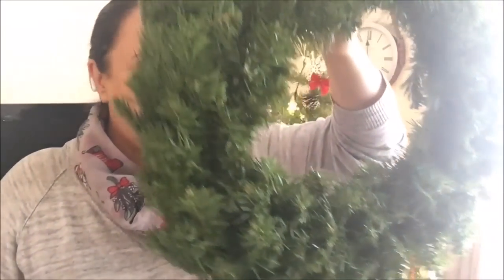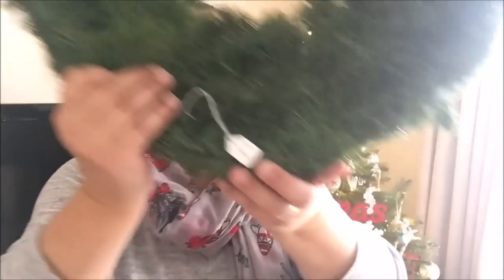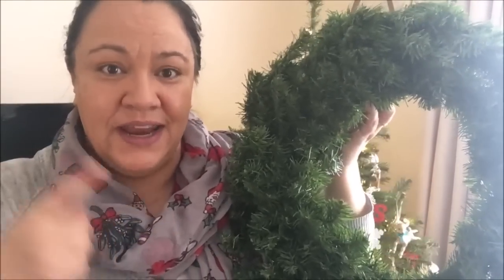So let me show you what I got. The first thing I got — I've had it for about six or seven months waiting for this moment — ta-da! It's a wreath, a plain wreath, and I could not believe my eyes. I paid 99p. That, my friends, is a bargain.